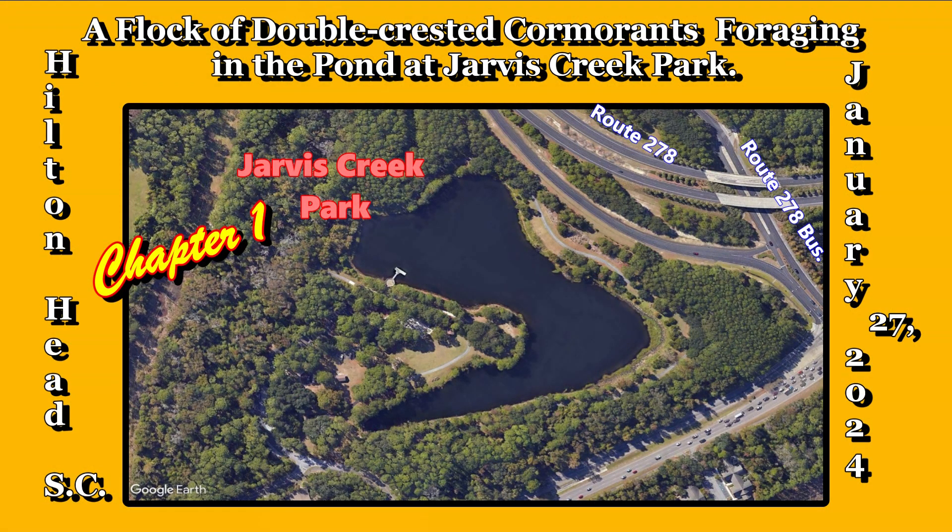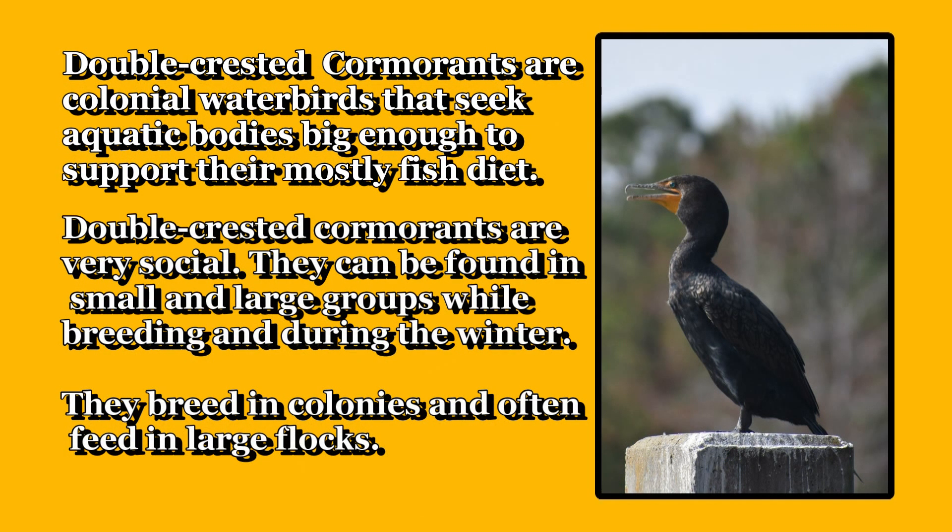A flock of double-crested cormorants foraging in the pond in Jarvis Creek Park. Double-crested cormorants are colonial water birds that seek aquatic bodies big enough to support their mostly fish diet.